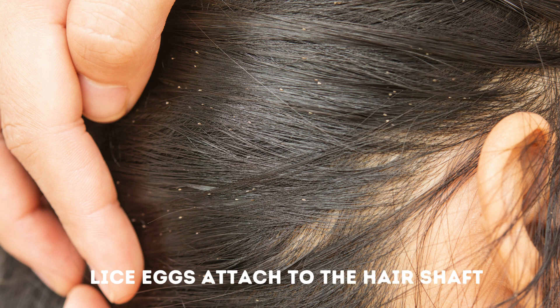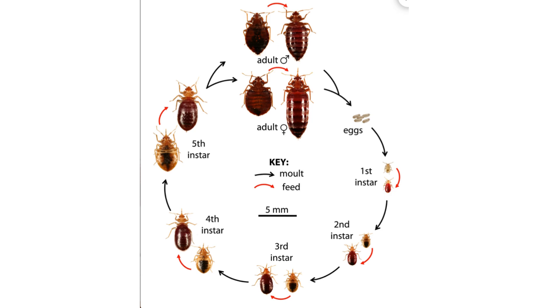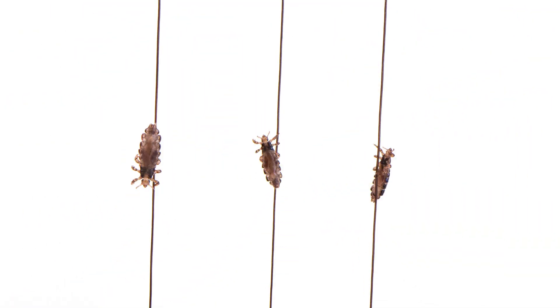Now let's talk about the life cycle of bed bugs. Bed bugs hatch from an egg, go through five stages of nymphs, and then reach adulthood. Lice also go from egg, but instead of five stages of nymphs, lice have three stages of nymphs, and then they reach adulthood.